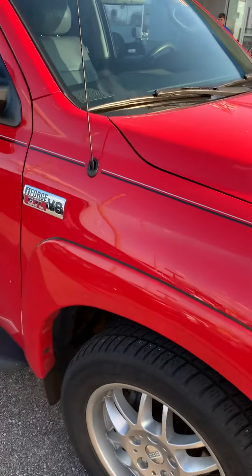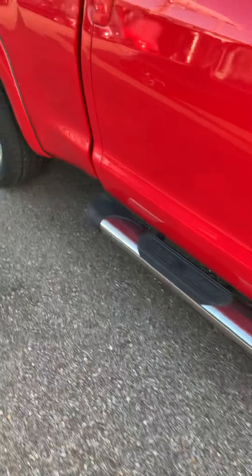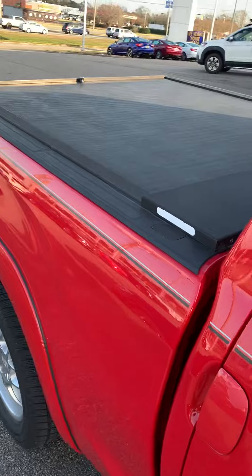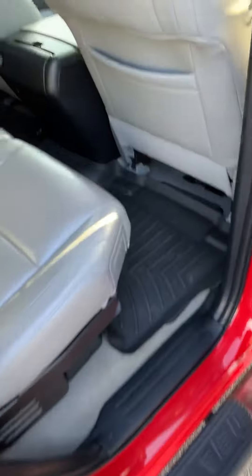Just traded in. 5.7 V8. Already has steps on it, roll and lock cover, leather interior, Kenwood stereo. It is an XSP package, four doors.